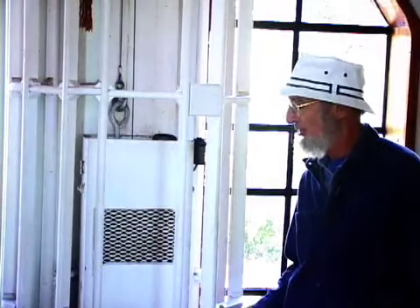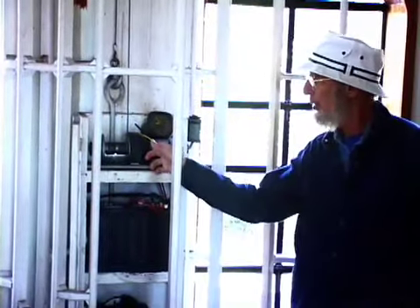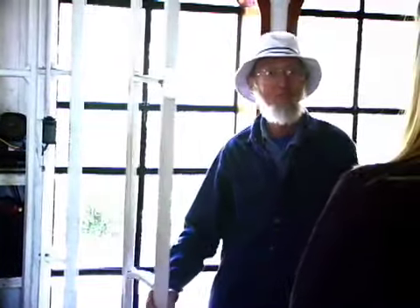Over here is Otis, the homemade elevator. Otis runs on a car battery, a boat winch, and an airplane altimeter, so I stop before my nosebleeds. It goes up to the bedroom, and you can't sneak up on me.